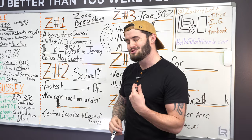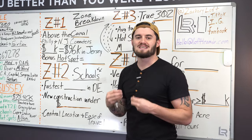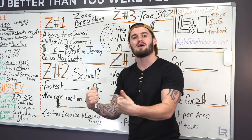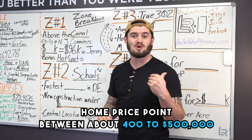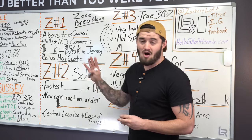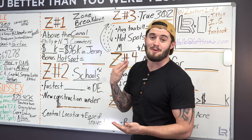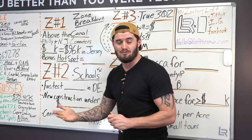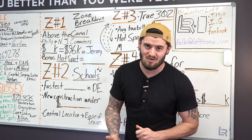The other side is, as I said earlier, we get a lot of Philly and New Jersey commuters — people who don't want to spend big Philly money or big Jersey money and want a section of dirt they can call their own and a home they can call their own. They come to Delaware for that option. In zone one you're looking at a home price point between about $400,000 to $500,000 — that's around the median range. You've got all of Delaware's mountains in the top-left area of zone one.